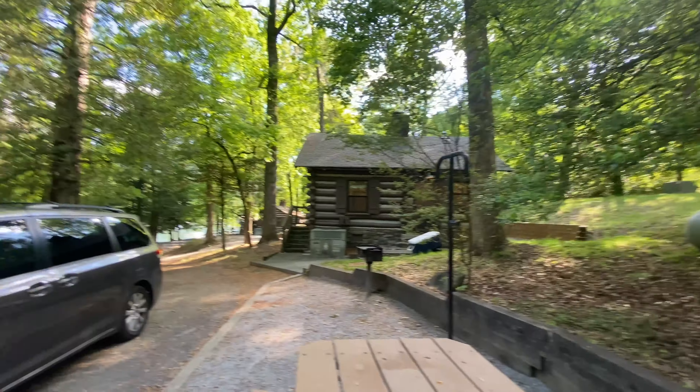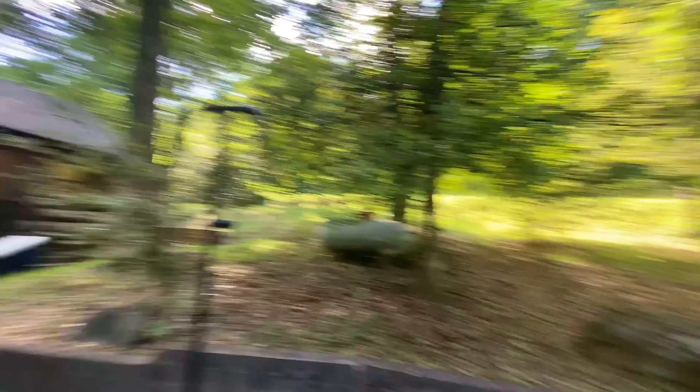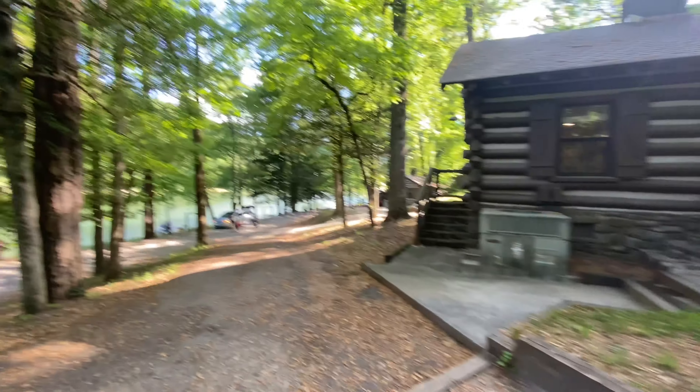The only loud things were motorcycles riding on mountain roads every now and then. The only other thing about this cabin was there wasn't a ton of outside space for the kids — if you want a bunch of space for them to run around. But it was close to everything. It was right across from the lake, right along the lake, and there's a walking path we'll talk about in a little bit.